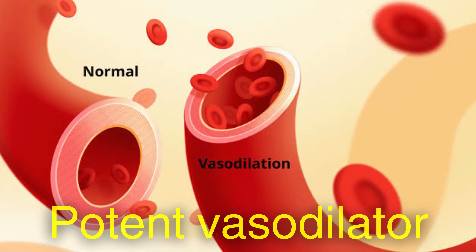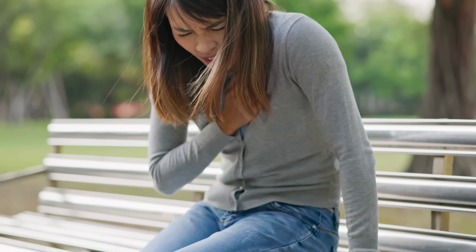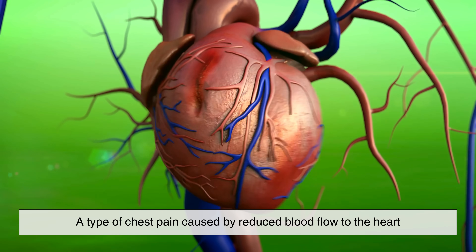In low, controlled doses, it acts as a potent vasodilator, meaning it relaxes and widens blood vessels. This property makes it incredibly useful in managing angina pectoris, a type of chest pain caused by reduced blood flow to the heart.